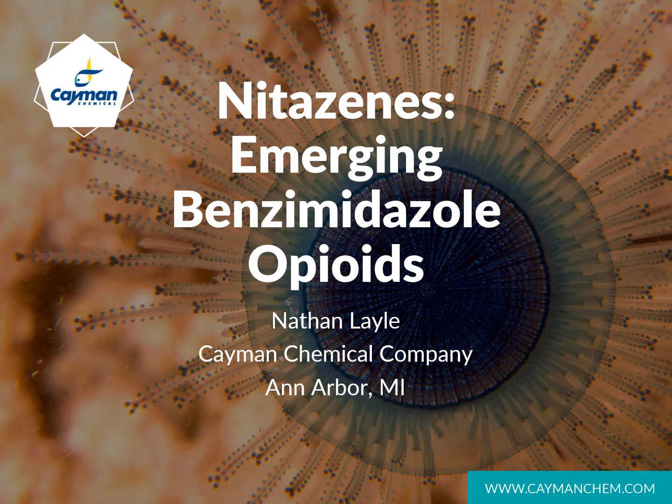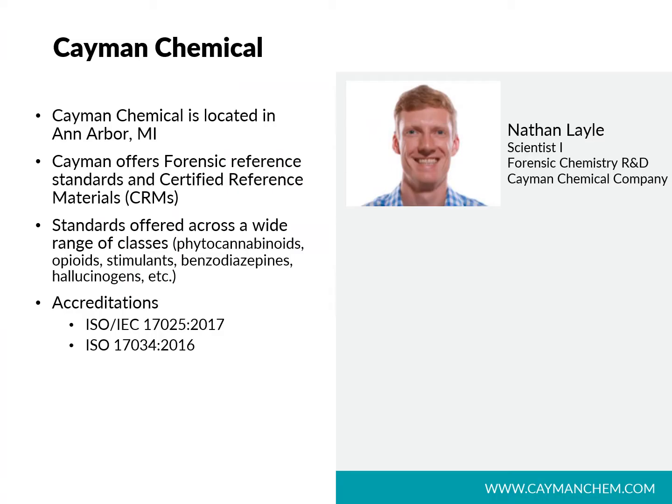We'll also look at some of the analytical data associated with these opioids. Cayman's Forensic Catalog currently offers a variety of standards for drug chemistry and toxicology labs, as well as for opioid research. Cayman Chemical is located in Ann Arbor, Michigan, and I am a scientist in our forensic chemistry R&D group. Our catalog includes a wide range of classes, as well as labeled internal standards and metabolites.